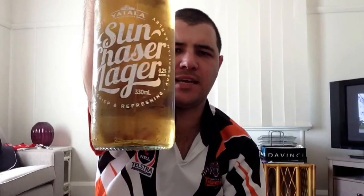G'day, welcome to Jazz Brew Reviews. Reviewing today is the Sun Chaser Lager from Yatla Brewery. It actually says Yatla Brewery on it as you can see there. Yatla Brewery is Con United at Yatla Brewery. So anyway, it's 4.2% ABV.